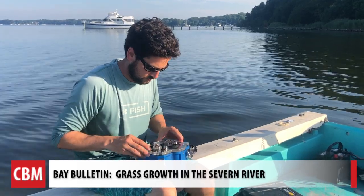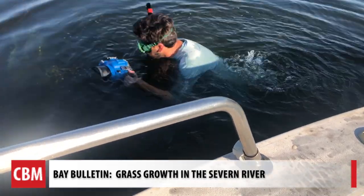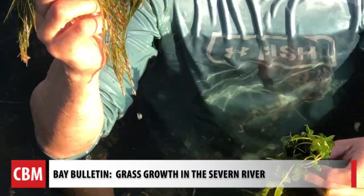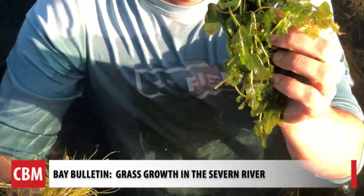The camera goes in a waterproof case. He puts on his snorkeling gear and goes in at Swamp Point and Brewer Point. Some of the most dominant species are the grass in the river — the horned pondweed, sago pondweed, which is a more stringy type grass, and then the redhead grass, which is a more broadleaf grass.